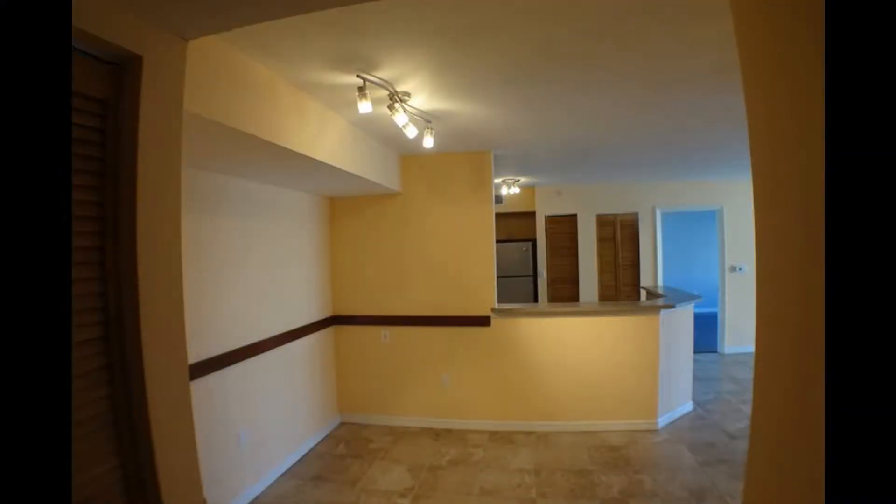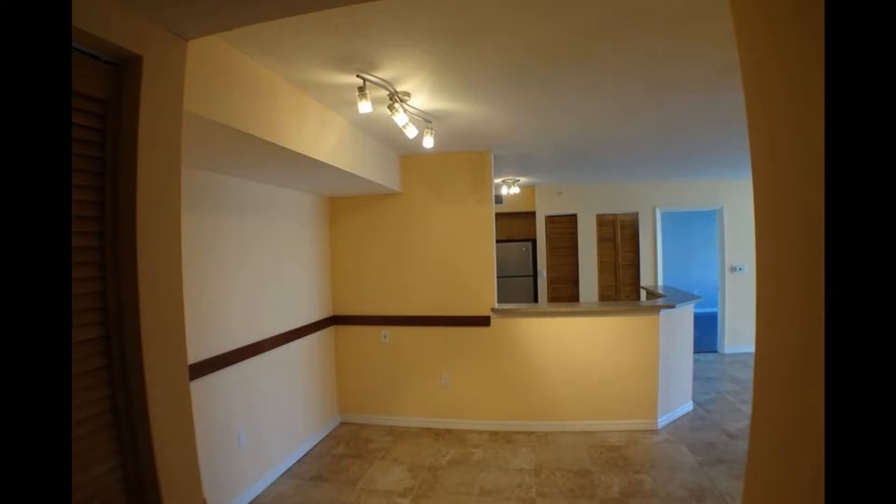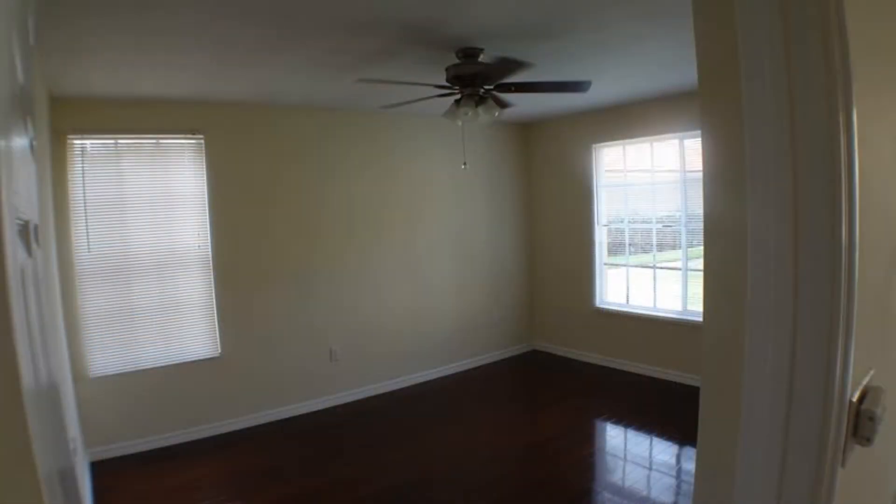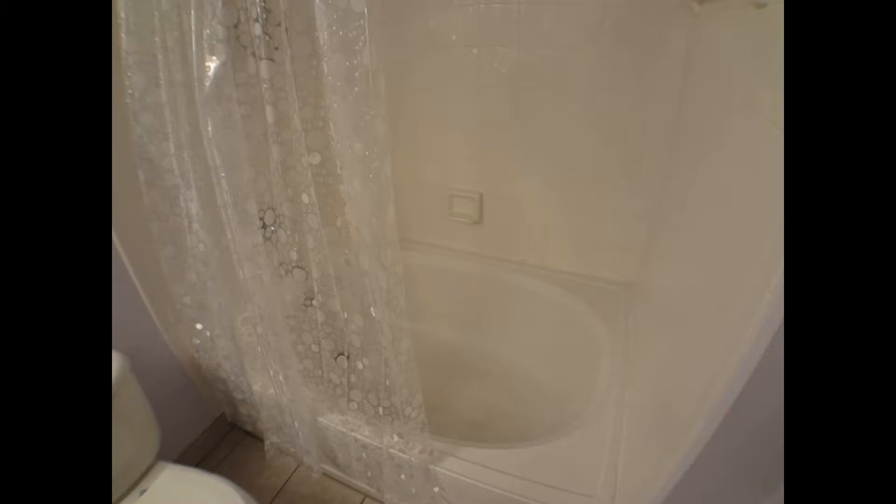This condo unit has ceramic tiles and laminate wood flooring throughout. Its kitchen is equipped with stainless steel appliances and several cabinets. The bedrooms are nicely sized and have large windows. The master bathroom features a Roman tub perfect for relaxation.